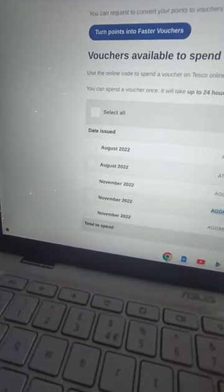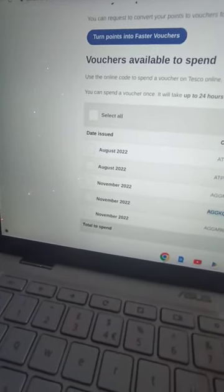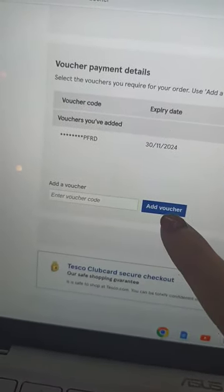After, go on your account with all the vouchers and select a code, which you have to copy and paste. Then add your code here and click 'Add Voucher'.